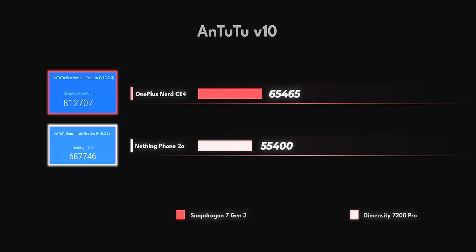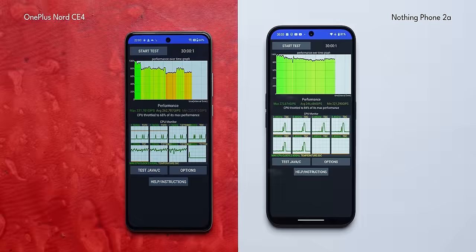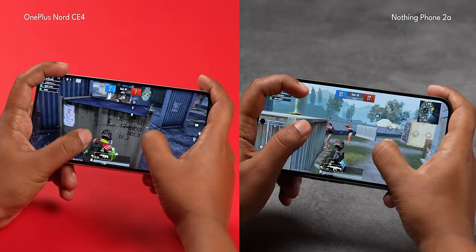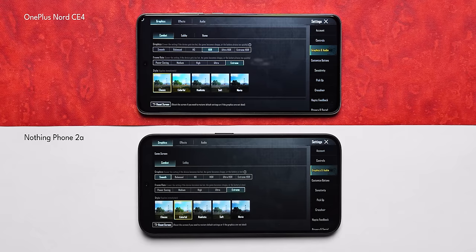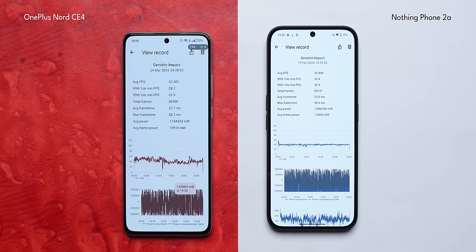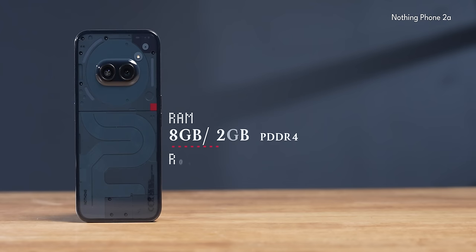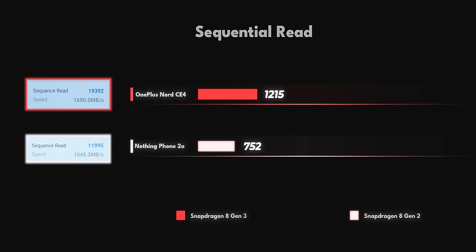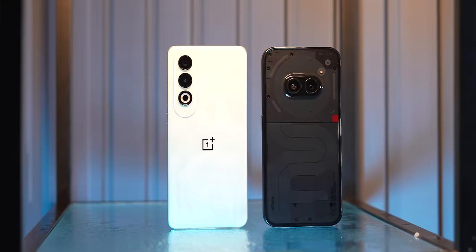We benchmarked the Snapdragon 7 Gen 3 for the very first time and got higher scores on both Antutu and Geekbench 6. In our 40-thread 30-minute CPU throttle test, the Nothing Phone 2A had better stability, but the average and max GFps were higher on the Nord CE4. You can run BGMI at 60fps or extreme frame rates on both phones, but Nothing runs it at smooth graphics while OnePlus runs it at HDR graphics. Even Genshin Impact average frame rates are higher on the Nord CE4. The Nord CE4 also has UFS 3.1 storage as opposed to UFS 2.2 on the Nothing Phone 2A, giving higher read-write speeds. For those who don't care about gaming or benchmarks, both phones have very smooth animations, though Nothing has more stutters than OnePlus. Performance — clearly OnePlus wins.